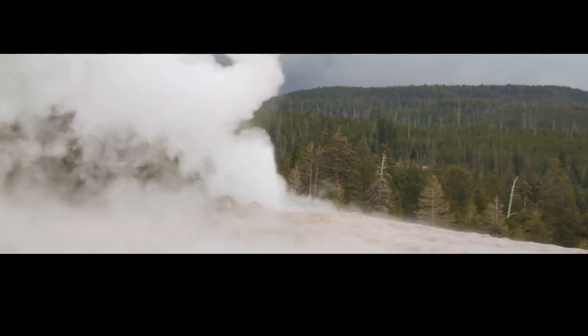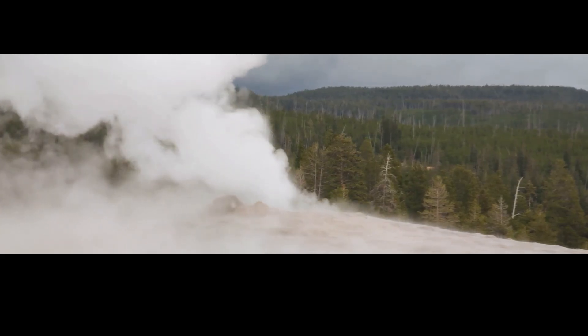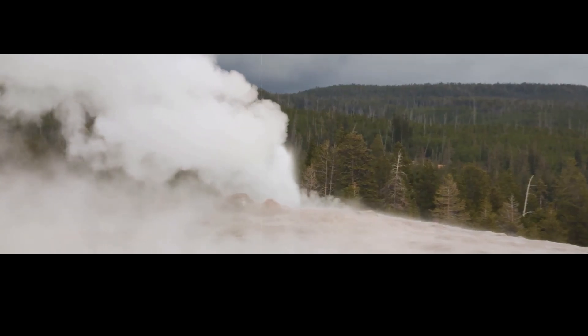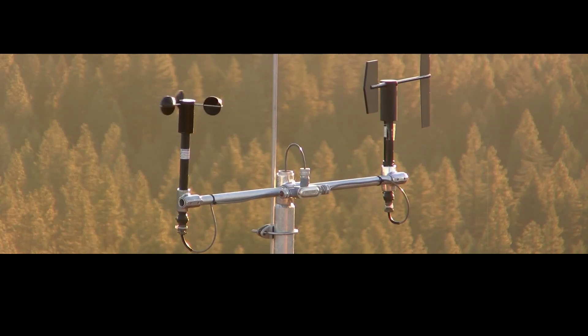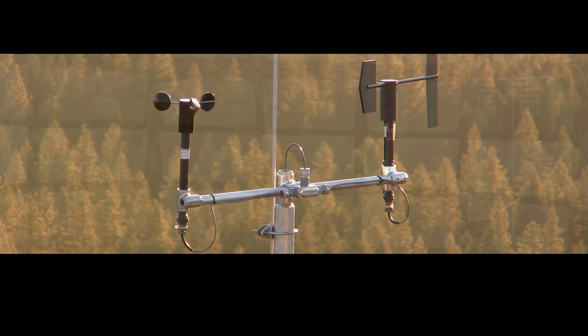Earthquakes happen a lot at Yellowstone — about 1,000 earthquakes every year. Most of them are fairly small and go unnoticed, but this one was big enough to affect the park above it. Scientists detected the earthquake thanks to the United States Geological Survey's Yellowstone Seismic Network, a series of recording instruments that monitor earthquakes in the park.